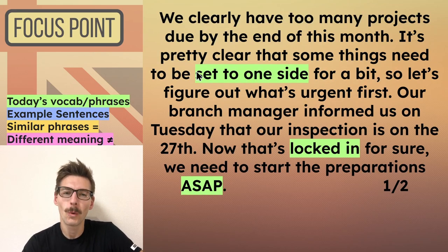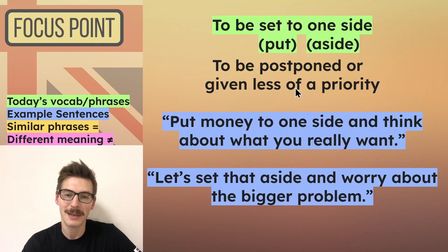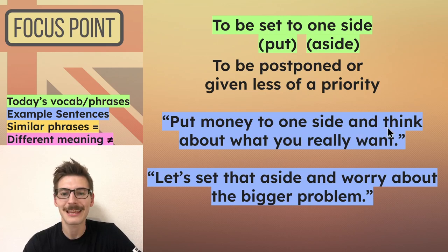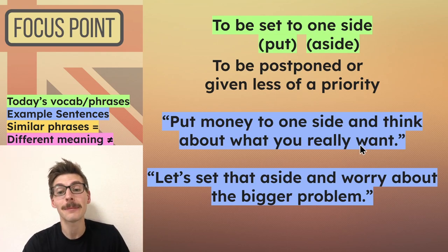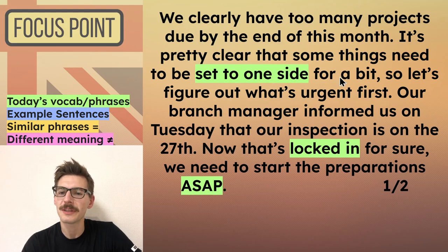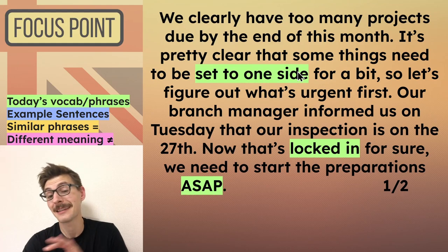Okay, he said: 'We clearly have too many projects due by the end of this month. It's pretty clear that some things need to be set to one side for a bit, so let's figure out what's urgent first.' To set something to one side means to postpone it or give it less priority compared to other things. For example: 'Put money to one side and think about what you really want' — maybe someone's thinking about the cost of something and you say, 'No, put that to one side, forget about money for a second.' Or: 'Let's set that aside and worry about the bigger problem.' So he's saying we need to decide what cannot be set to one side, then we can find the other things that can be set to one side.